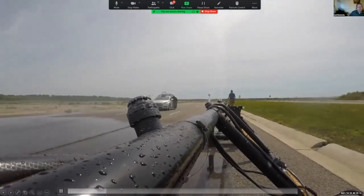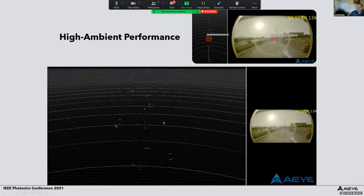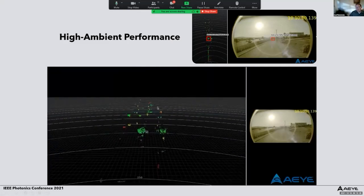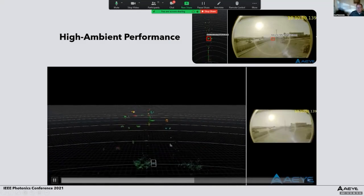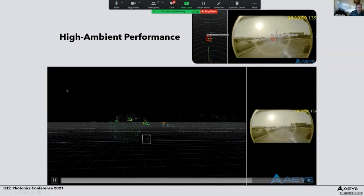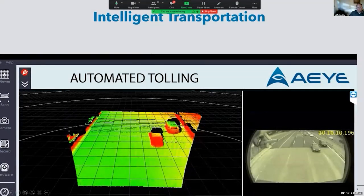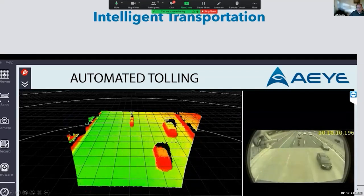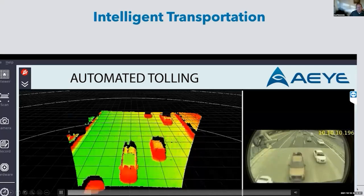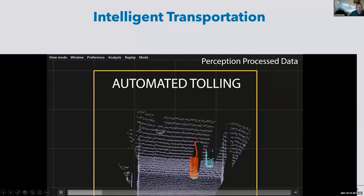Another example is imaging when the sun is directly inside the field of view, which is very difficult due to stray light and other effects. Even with the sun directly in the field of view, we can see vehicles, trees, and bushes to hundreds of meters in range. Another application is intelligent transportation — in this example, automated tolling — mapping cars and other vehicles as they approach a toll gate across various weather conditions and different vehicle types.